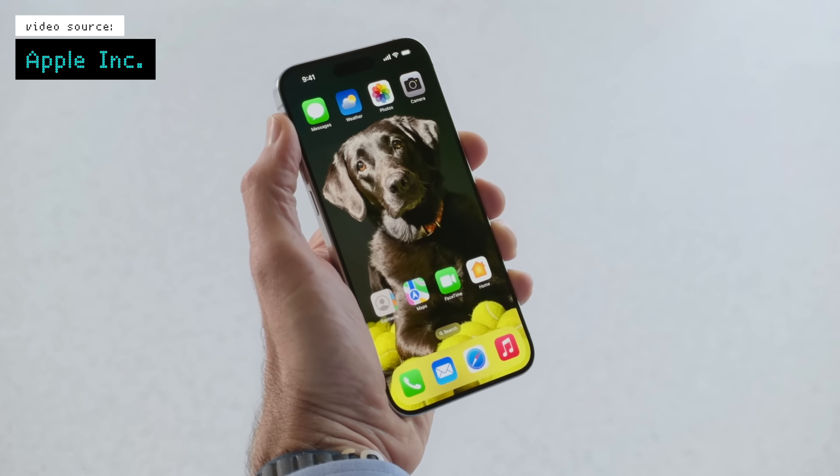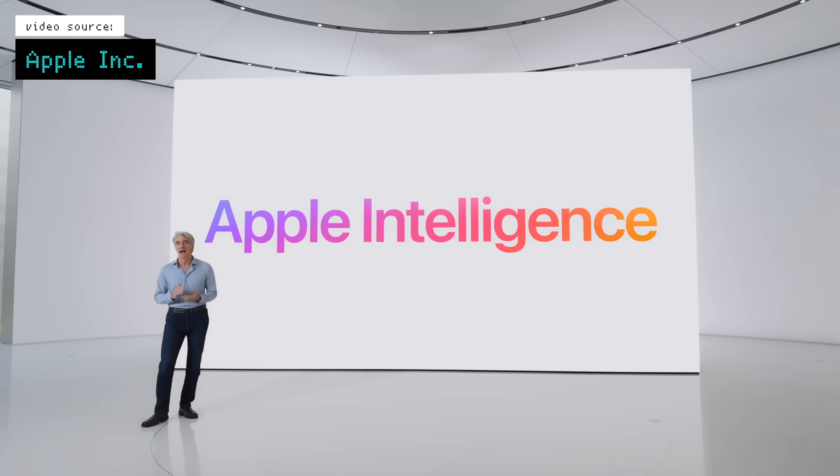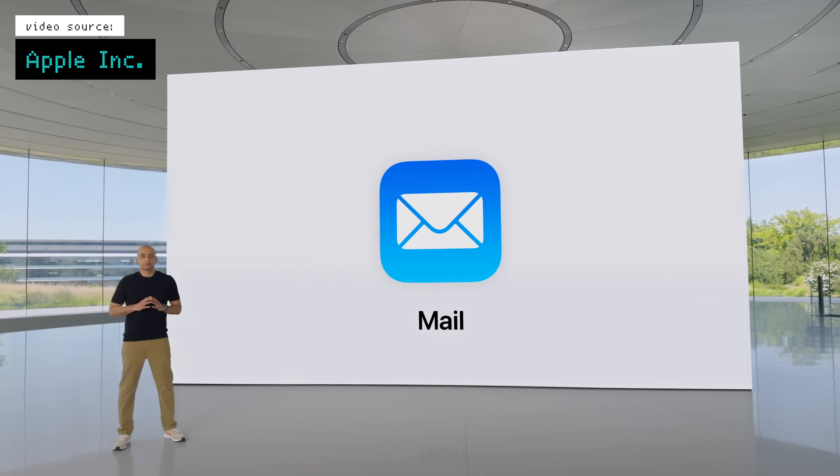These are just regular things for the most part that we're used to seeing at these events, and they aren't super disruptive to how anyone is going to use their devices. But where it gets exciting is when we get into the more predictive or AI side of things. With iOS specifically, we can start to see that creep in with email functionality.